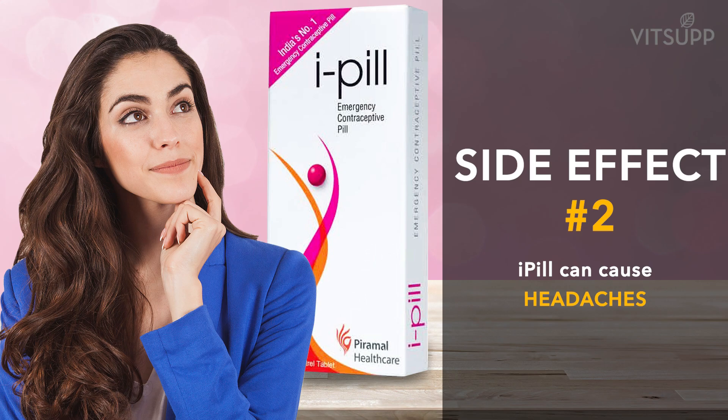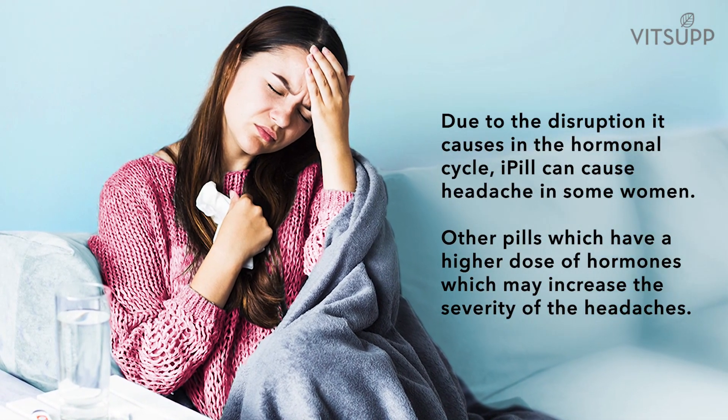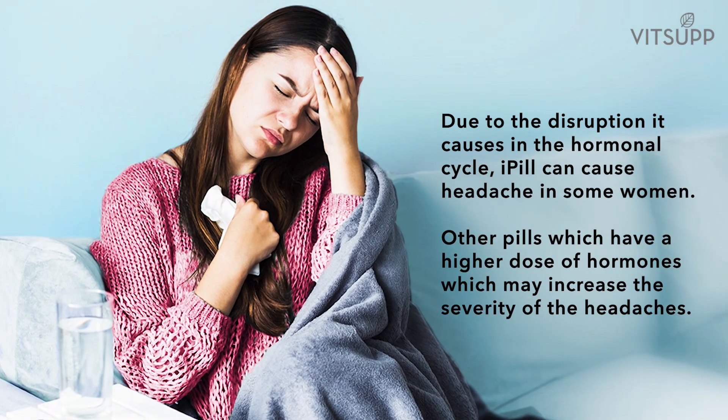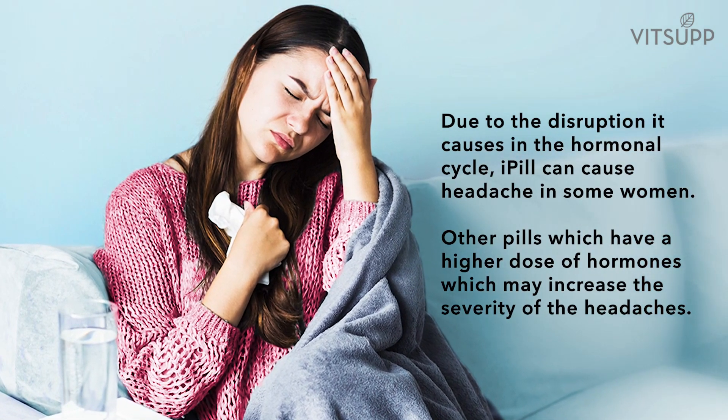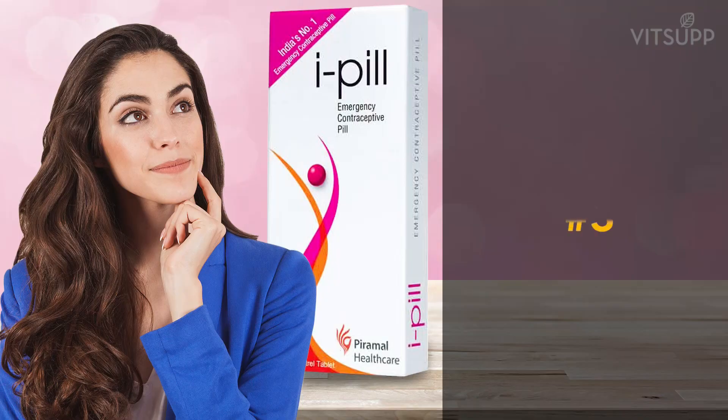Number two: i-pill can cause headaches. Due to the disruption it causes in the hormonal cycle, i-pill can cause headaches in some women. Other pills which have a higher dose of hormones may increase the severity of the headaches.